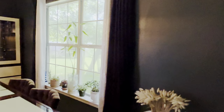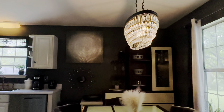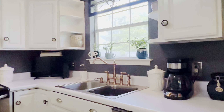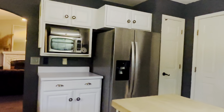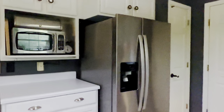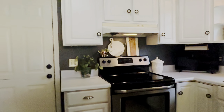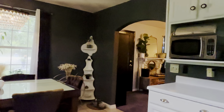Coming into the kitchen, there's a beautiful chandelier in here. Stainless steel appliances — these are newer, within the last two to three years. Pantry to the left and then access to the one car garage.